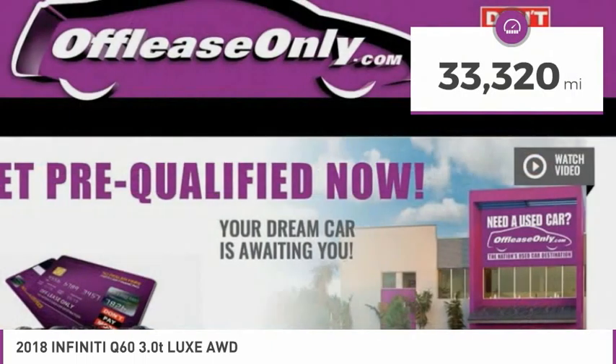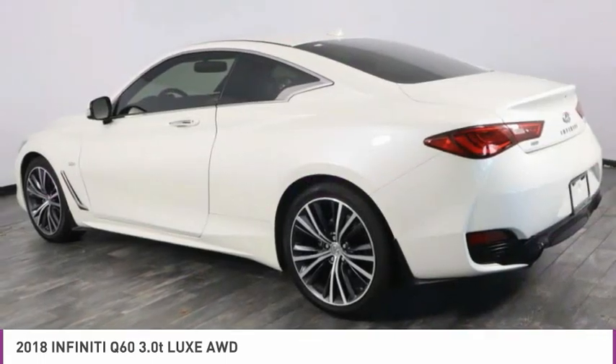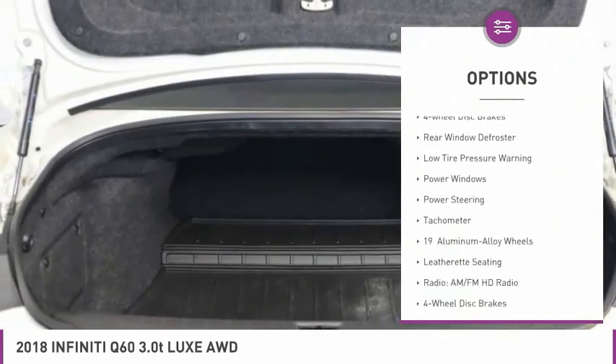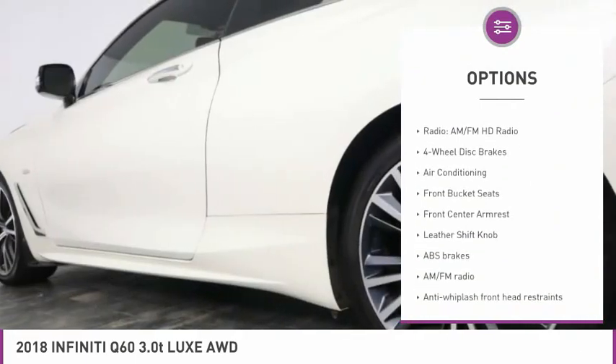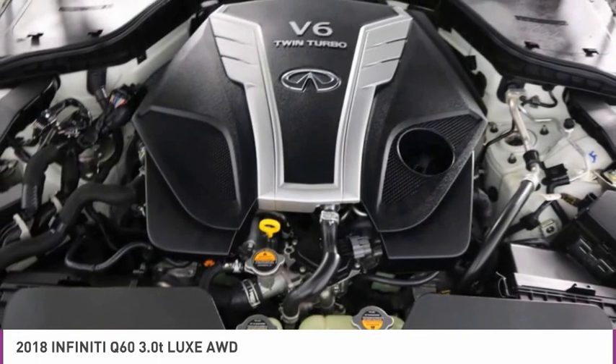This vehicle has less than 35,000 miles. Here are some of this vehicle's great options: electronic stability control, brake assist, fog lights, power moonroof, four-wheel disc brakes, rear window defroster, low tire pressure warning, power windows, power steering, tachometer.